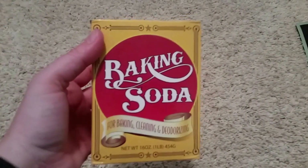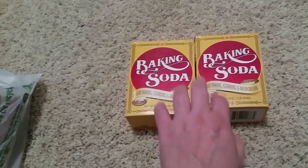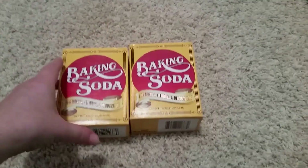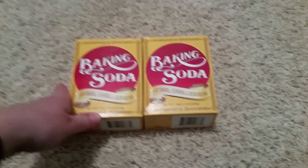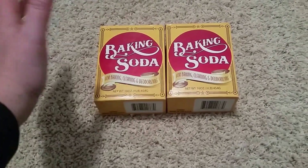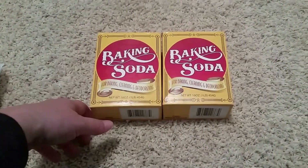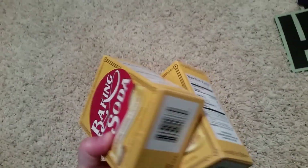Next item is baking soda — super excited about this. It's going to go into the bath salts I make for the tub, and I'm also going to start doing bath bombs, which are so fun. The little one takes two to three baths a week from running around, and these would be really good. They were only 59 cents, so actually less than a dollar, and I picked up two.